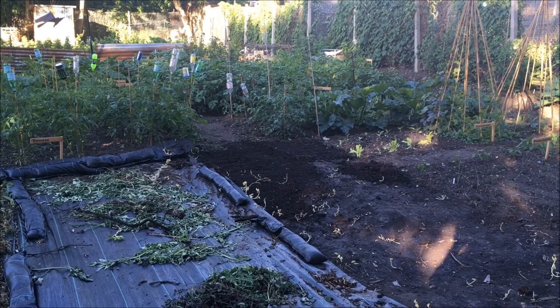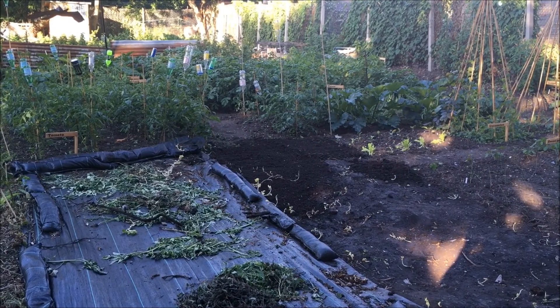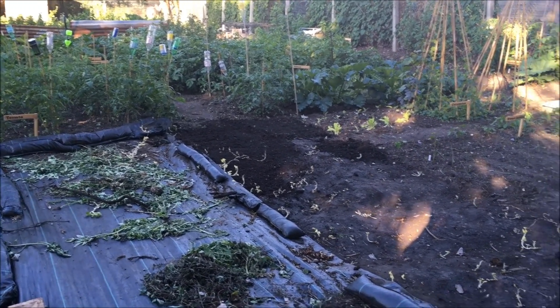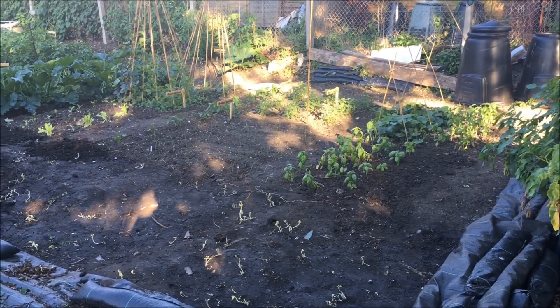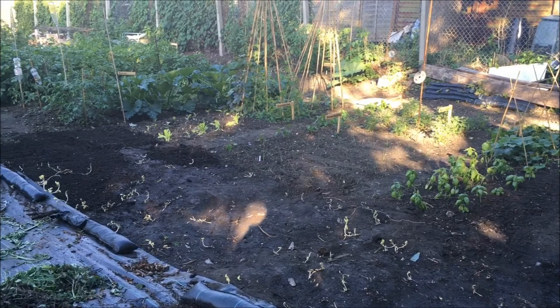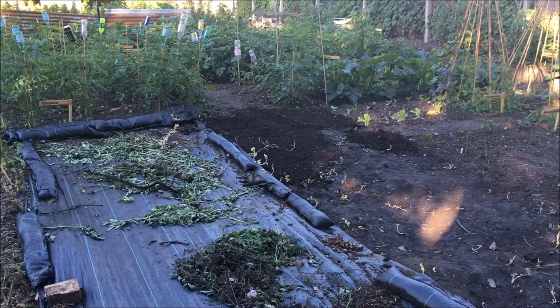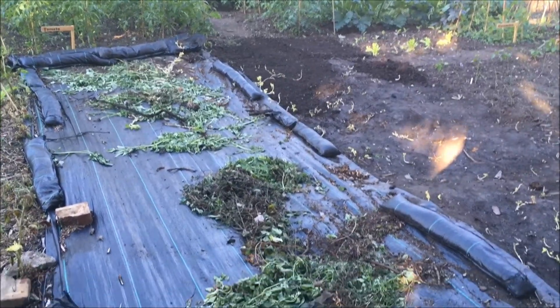It's the end of June and this is our end of month round up and tour of the plot. As you can see we've got lots of plants in this time. Last month the end of last month, half the plot was still covered in the Mypex and now we're down to our last sort of half strip of it.